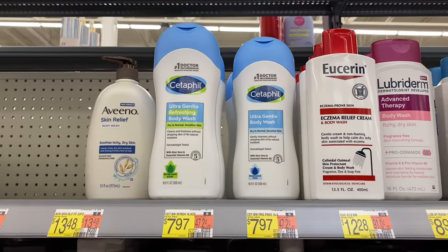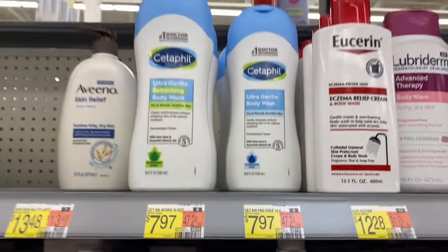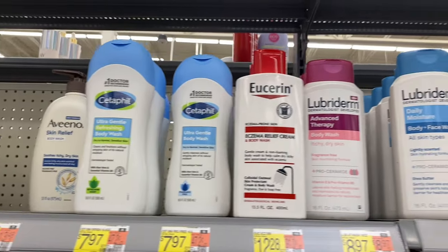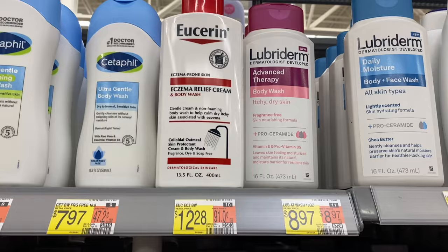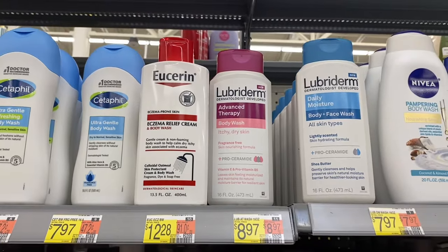Up here they have Aveeno skin relief body wash for $13.48. They also have Cetaphil body wash — I didn't know they did body wash, I thought it was always just face wash! And Eucerin relief cream and body wash for $12.88. There are so many different kinds.